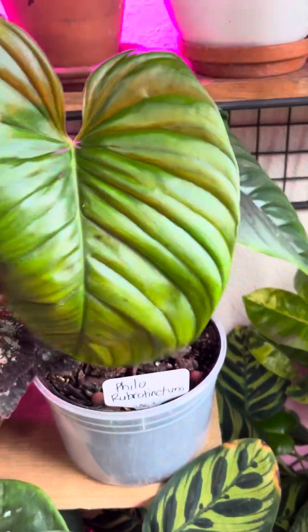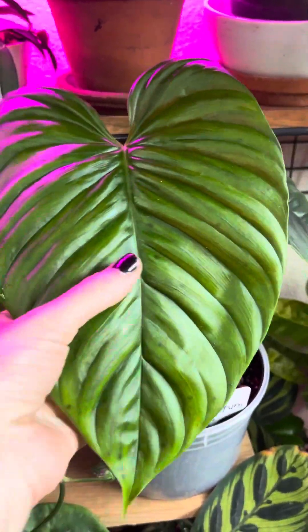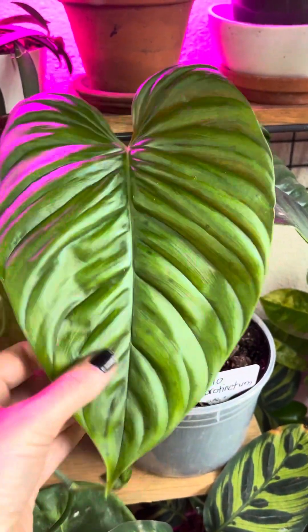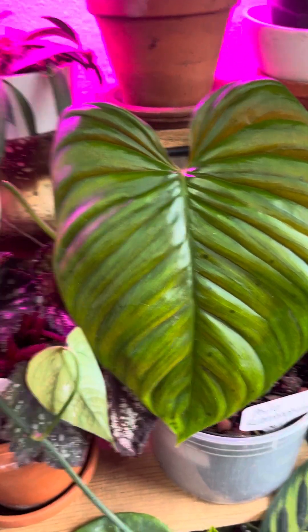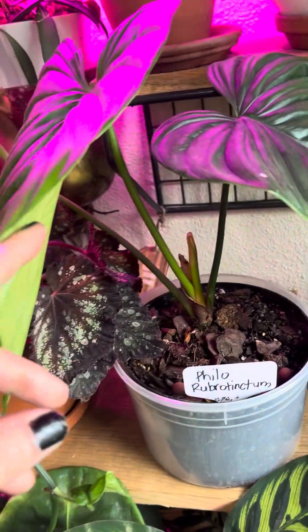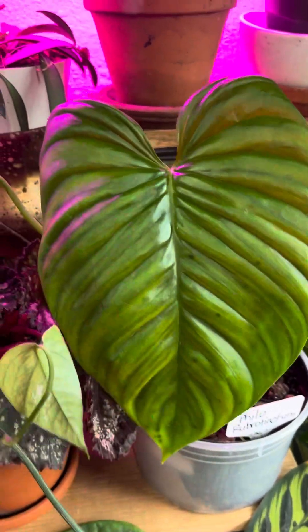I've got a Philodendron rubrotinctum. As you can see, some spots here — these are fungal spots, and so I've treated this with fungicide. Probably shouldn't be keeping it right here, but I am — it is what it is. This was actually a rehab, and it's doing great. I had it under high humidity, and I think that might be why some of the fungal spots are there too.